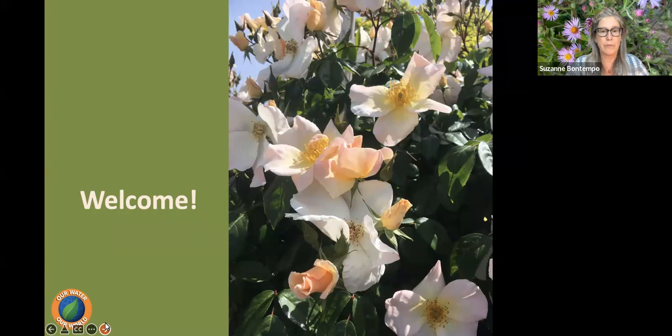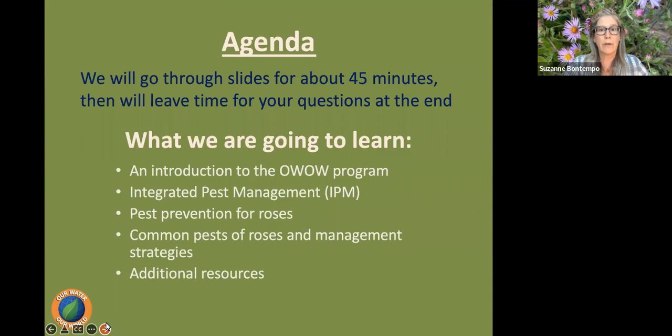I'm very excited to be talking about roses. I shared an email with an outline if you'd like to take notes, along with a helpful gardening resource page. We'll go through slides for about 45 minutes. I'll cover: an introduction to our program, integrated pest management, pest prevention for roses, common pests and their management strategies, and additional resources.